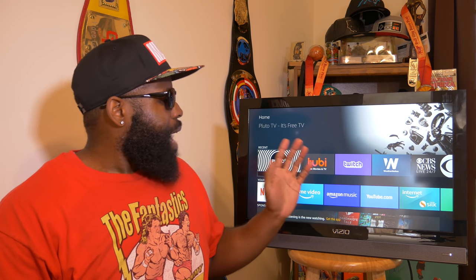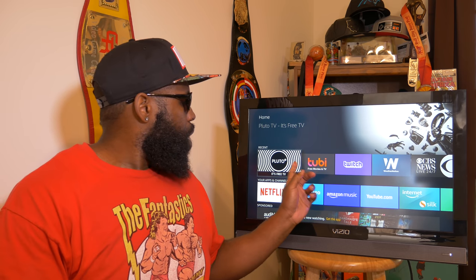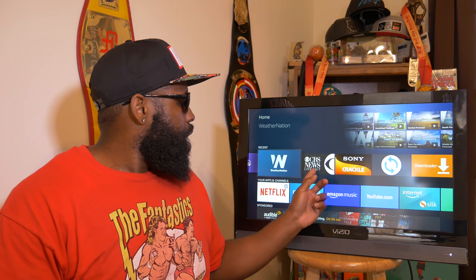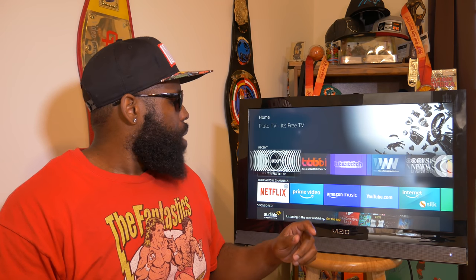For November, my top six apps that every cord cutter must have — from your grandma to your cousin to whoever — you're going to want these: Tubi TV, Pluto TV, Twitch, Weather Nation, CBS News, and Crackle. We'll discuss why you want them.